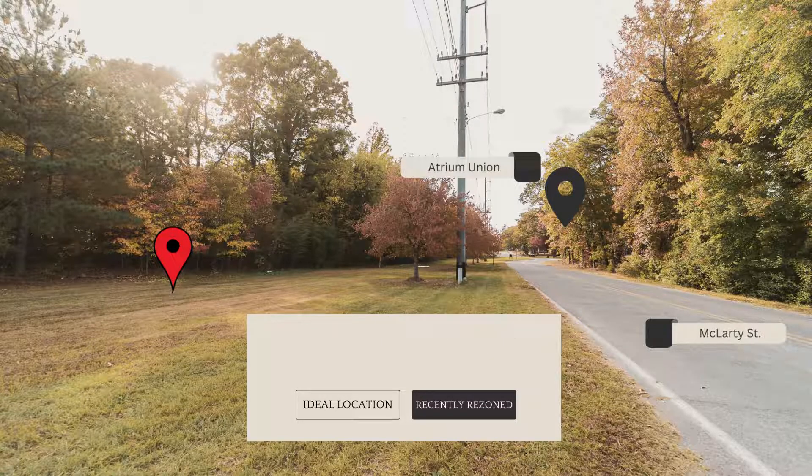Water and sewer are also accessible on this lot. With a desirable East Franklin Street address, this property is accessible off of McLarty Street with approximately 270 feet of road frontage and easy sight lines to East Franklin. It boasts both location and easy access.